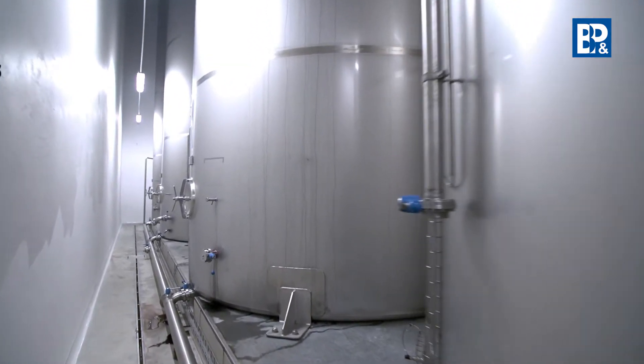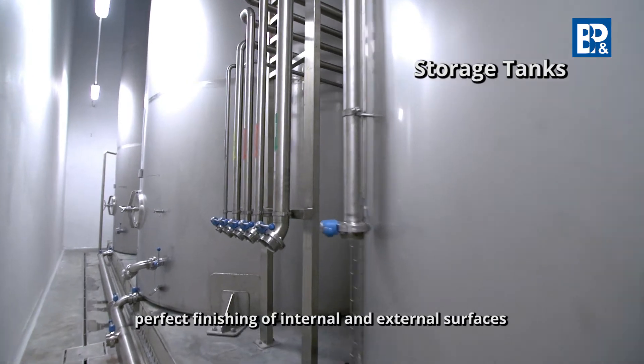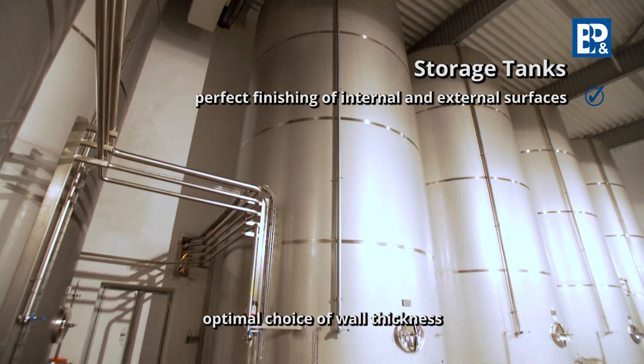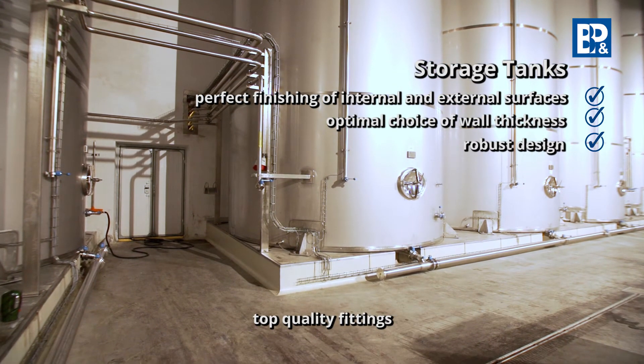BNP Engineering stainless steel process and storage tanks are characterized by a perfect finish of the internal and external surfaces, the optimal choice of wall thickness, a robust design, and top quality fittings.